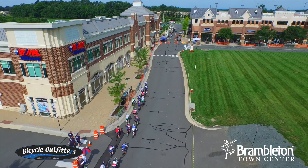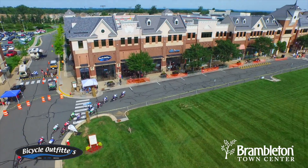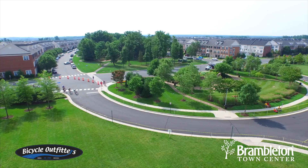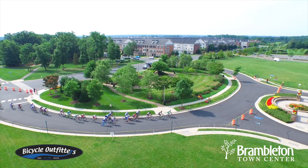The events here are outstanding. Brambleton letting us do a crit right here in front of our shop is tremendous. We're loving this. The last turn for the race is right out our front door and this is where all the action happens. We have a couple of managers and a lot of our team in the race right now. Thanks for letting us do it.